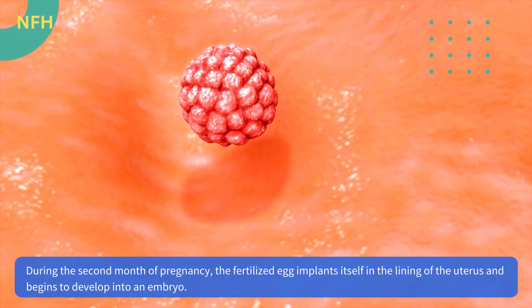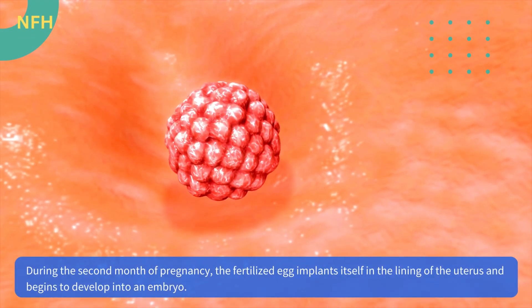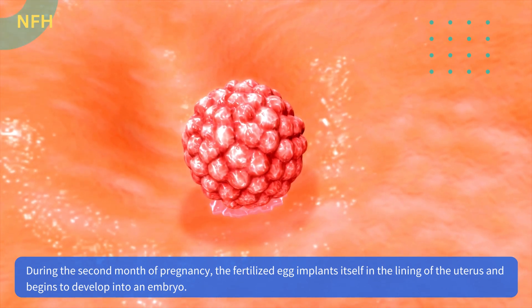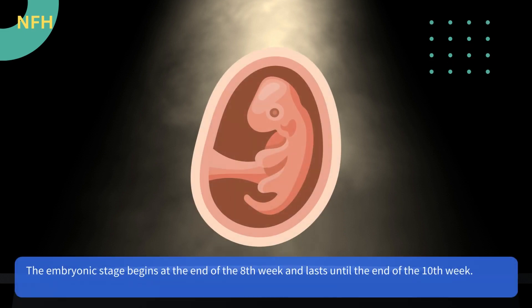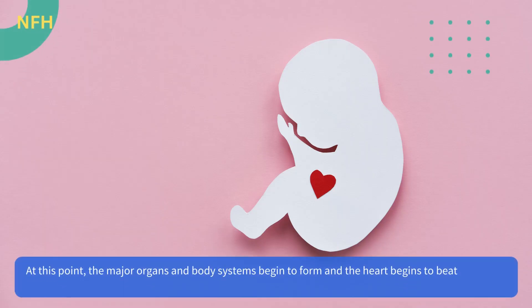During the second month of pregnancy, the fertilized egg implants itself in the lining of the uterus and begins to develop into an embryo. The embryonic stage begins at the end of the eighth week and lasts until the end of the tenth week. At this point, the major organs and body systems begin to form and the heart begins to beat.